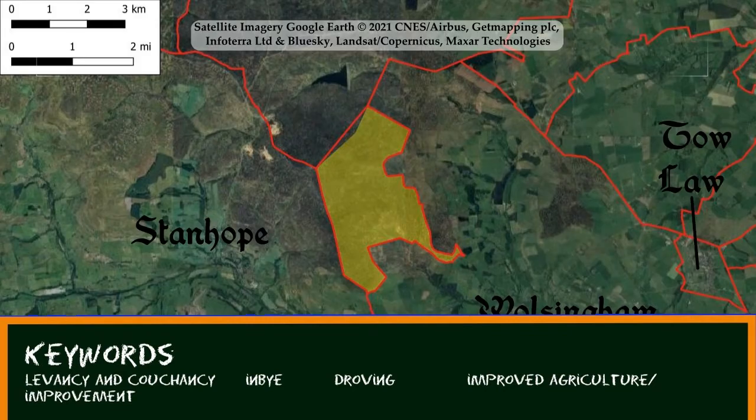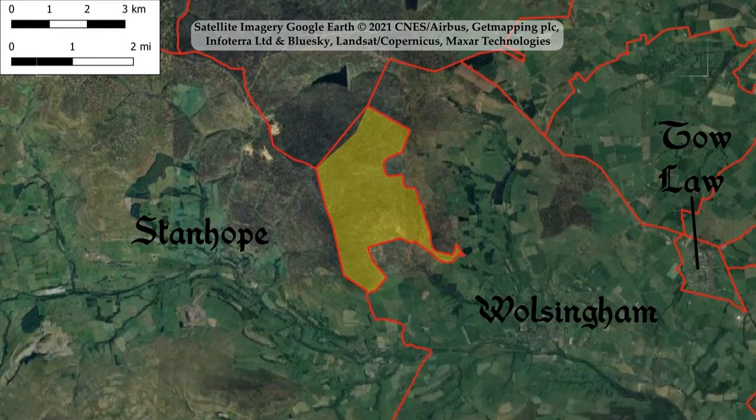Some commons are used by more than one neighbouring community, and this practice is called intercommoning. We can see an example here in County Durham, where the land shaded yellow is intercommoned by the parishes of Walsingham, Stanhope, and Teesdale. The red lines show the township boundaries and we can see that the common itself is outside all three of the townships. The yellow shows the area of the modern registered common, although it's likely that it was larger in the past.